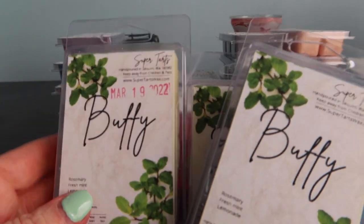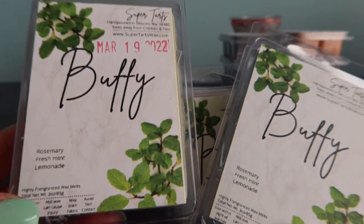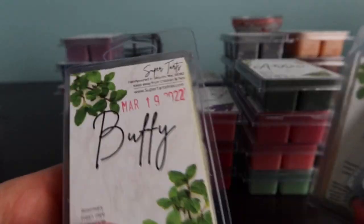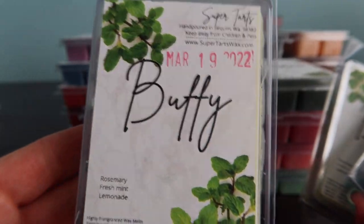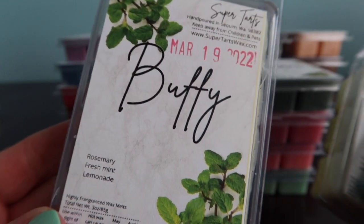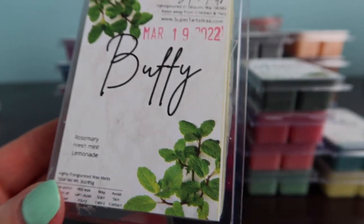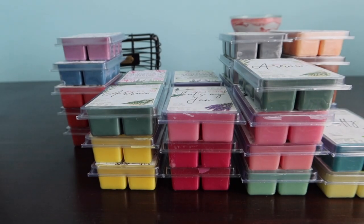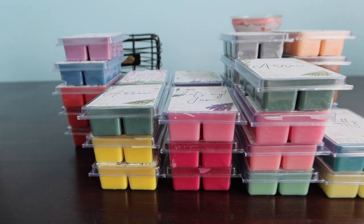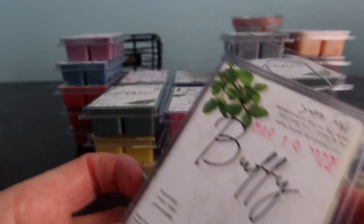I have three Buffys - I love this scent. I think I was in search of Buffy for like a year, it was ridiculous. She had this in the ready-to-ship and it lasted such a long time. Buffy is rosemary, mint and lemonade - it's classic, it's just good. If you like those scents it's really simple. If it's available in your next order, I think you'll really like it.